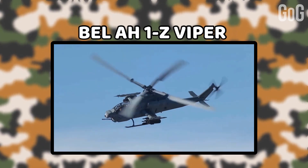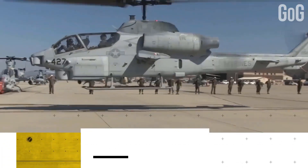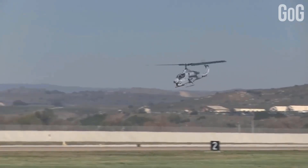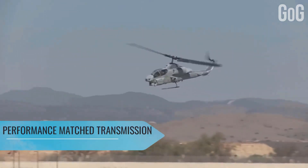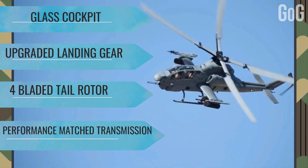Bell AH-1Z Viper. This beast is an American dual-engine attack helicopter. It features a new four-bladed composite rotor system, performance-matched transmission, four-bladed tail rotor, upgraded landing gear, and a fully integrated glass cockpit.